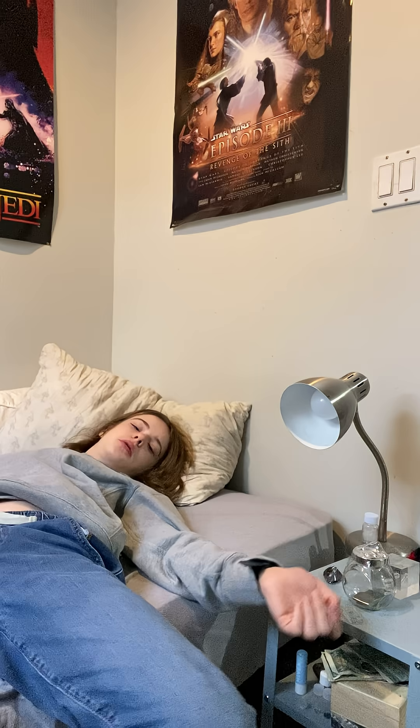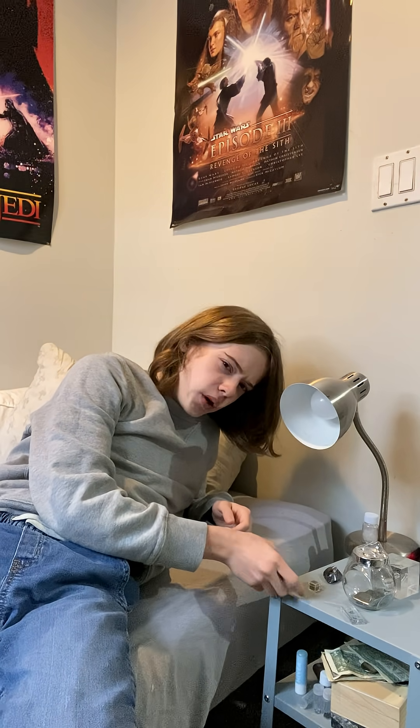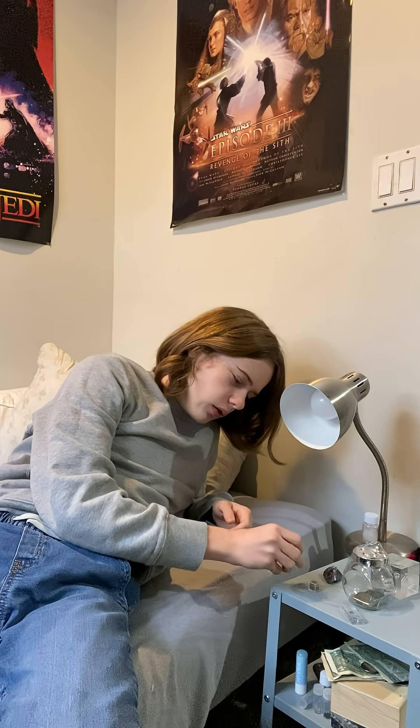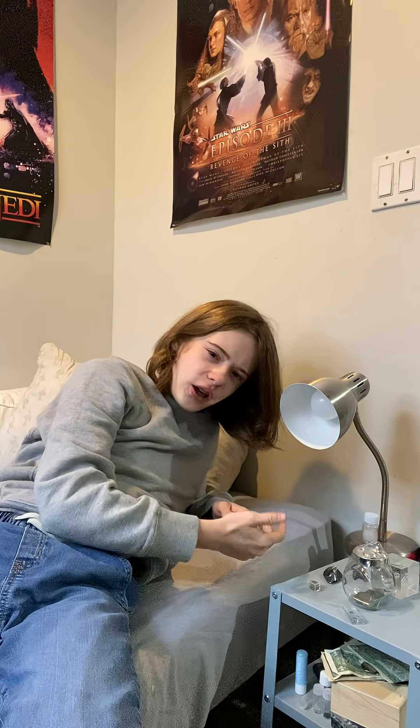Anyway, I have a few metalloids set up on the bedside table right here, and it's because boron is the last one that I have to get out of all of them, which I just did.